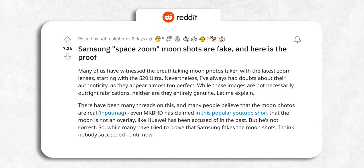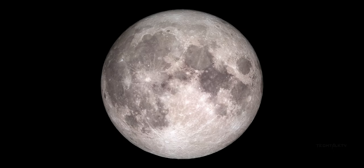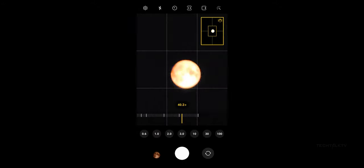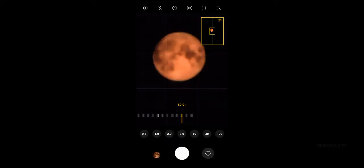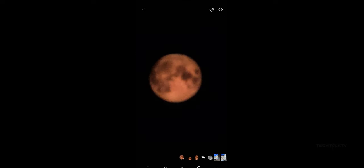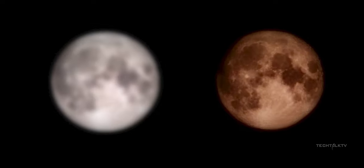A Reddit user claims to have proof that the Space Zoom moon photos from Samsung's ultra phones are fake. What he did was take a moon photo, downsize it to lose all the details, open that image on his monitor, move to the other end of the room with all the lights off, and then zoom in on the monitor using his phone. The phone turned the blurry image into a clear one with visible craters on the lunar surface. He claims Samsung is faking moon images by overlaying a fake moon image over the actual photo taken by the phone.